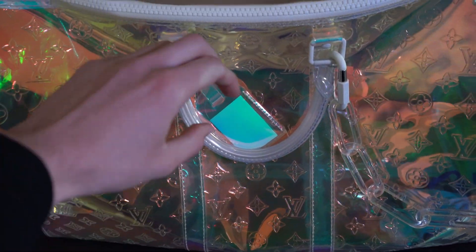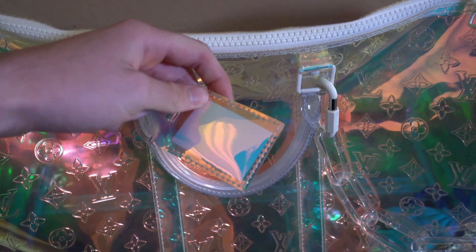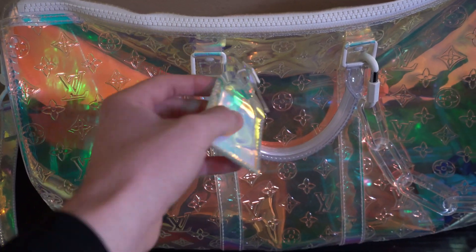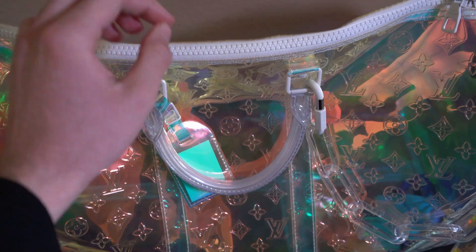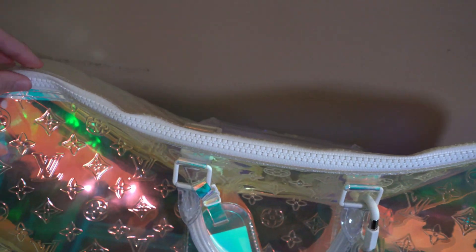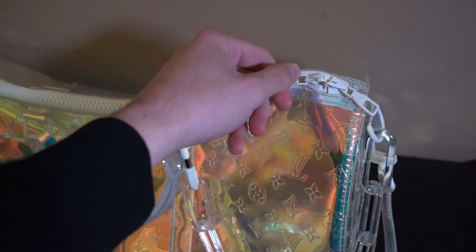As we get closer to the top, you'll see the little tag right here, which you can put your name on — I haven't yet, this bag is actually pretty much brand new. And obviously we have the double handles right here, one on each side, as well as the double zip closure. There's going to be a lock inside, and I want to show you guys a few of the other accessories that this bag comes with.